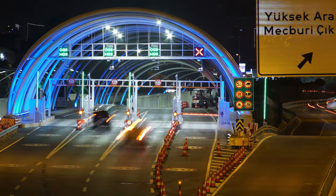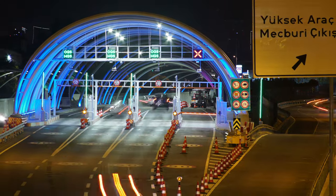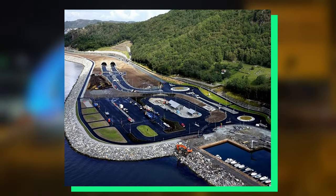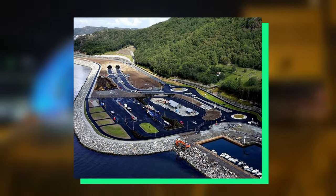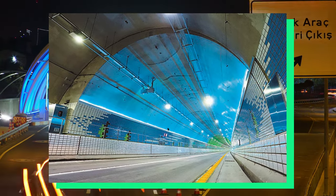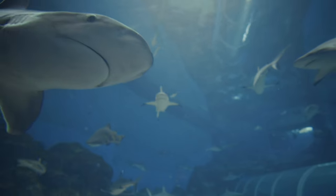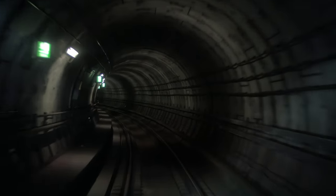Today, we look at some of the most amazing underwater tunnels in the world. These marvels of human ingenuity defy nature's depths, connecting distant shores with remarkable subaquatic passages. Spanning vast stretches of ocean floor, these tunnels stand as testaments to human determination and innovation.